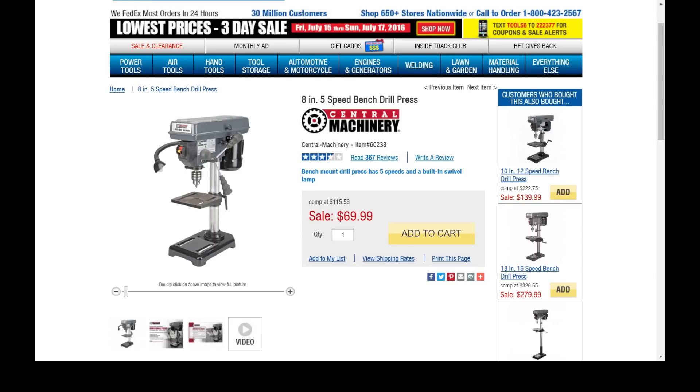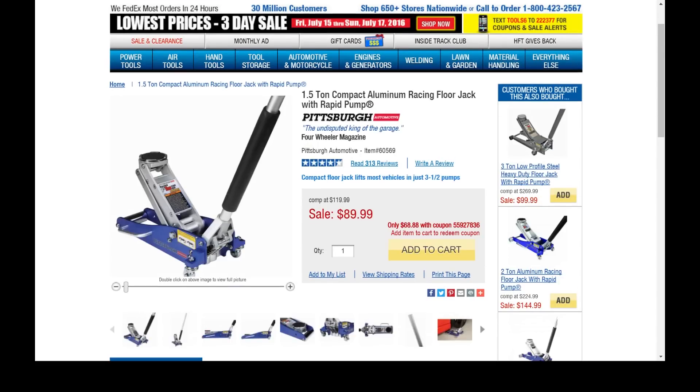Number 10 on the list is the 8-inch 5-speed bench drill press. This is not a detail drill press — not something you're going to do fine work on. The list price right now is $69.99, but this goes on sale all the time for about 10 bucks cheaper. It's a definite must-buy, and if you get it on sale and don't thrash it, a year later when you're ready to upgrade you can get around 50 bucks for it on Craigslist.